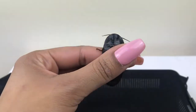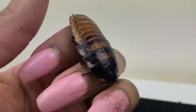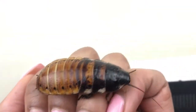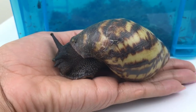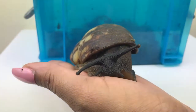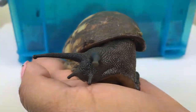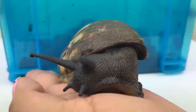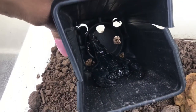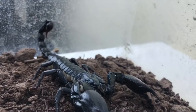Moving on to the Madagascan hissing cockroach — I actually have four and all of these are female. Some of them are very quick and some are actually a little bit slower. I call this guy Professor Slughorn. Did you notice there's a bit of a Harry Potter theme with some of my animals? If you did, leave me a comment in the comment section down below.